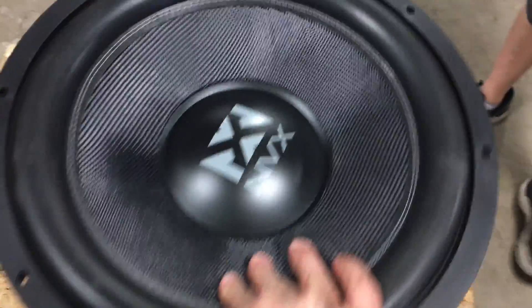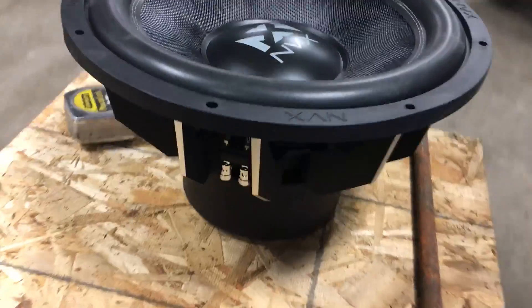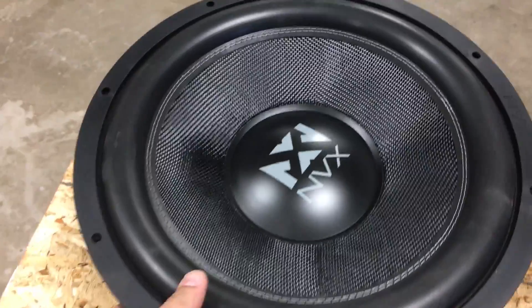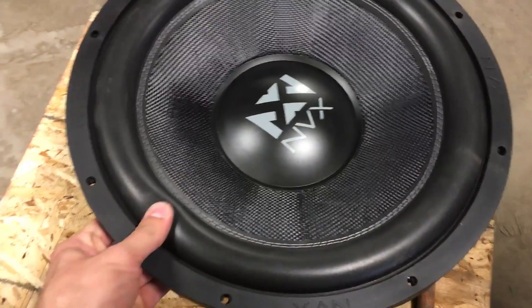Today we've got a 15-inch thousand-watt subwoofer donated to us by Dave - this came out of his truck. He's got like eight fifteens in his truck and he felt like he could go with one less. What do you even use these for? To play music?